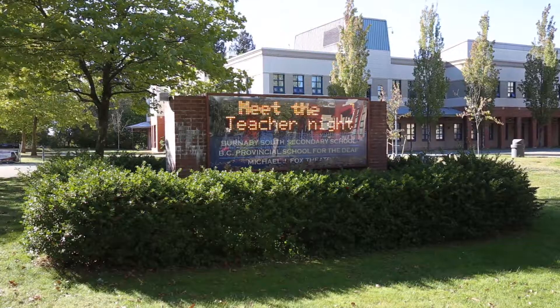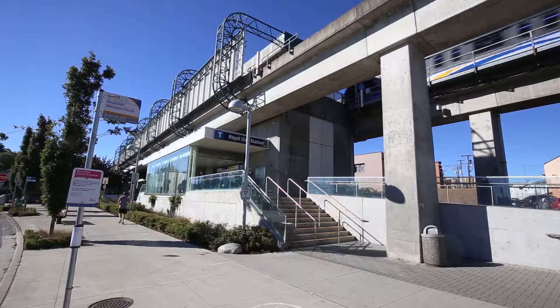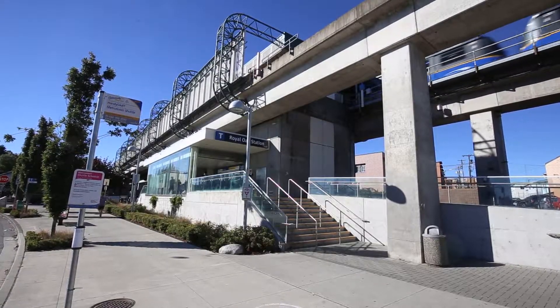Burnaby South Secondary is one block away and Nelson or Clinton Elementary Schools are just a three minute drive. Royal Oak Skytrain Station is just a 12 minute walk away.